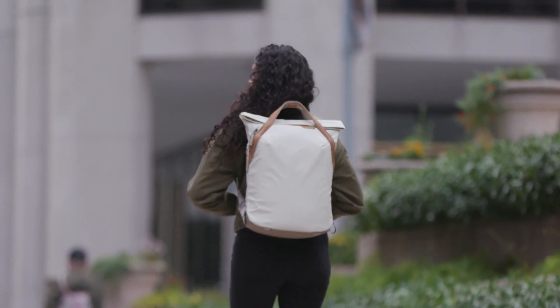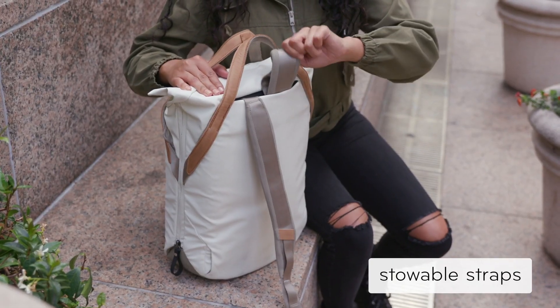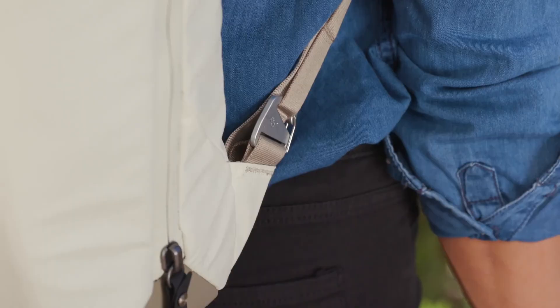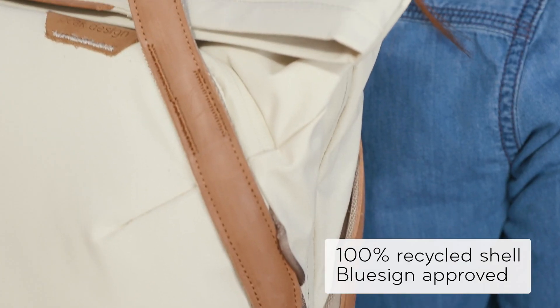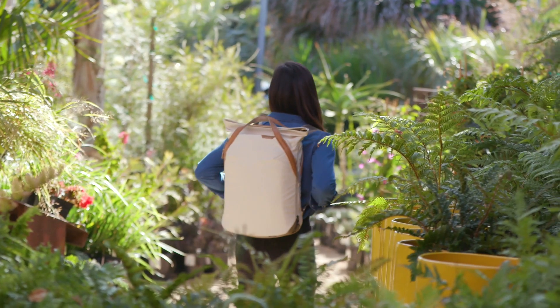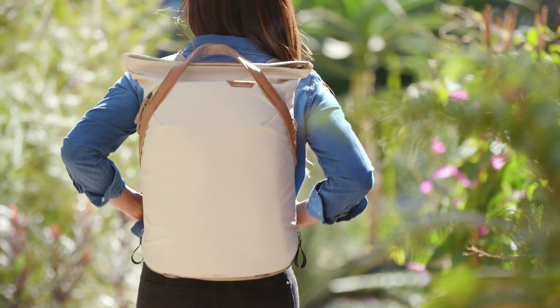Carry it like a backpack, or stow the straps away and carry it like a tote. Durable hardware and sustainable materials come together in an aesthetically beautiful design. The Everyday Tote Pack — classic carry in a new form by Peak Design.